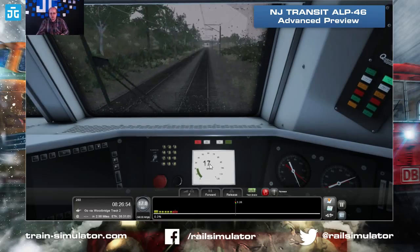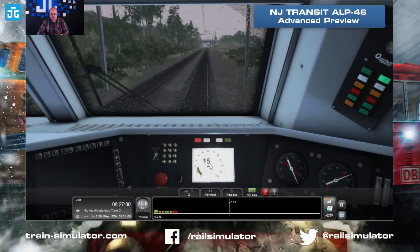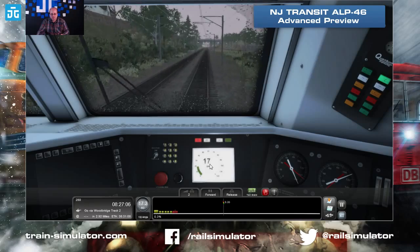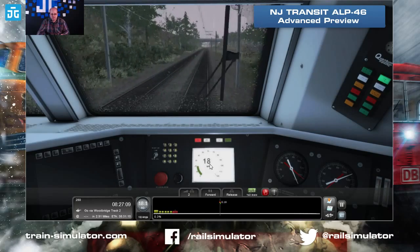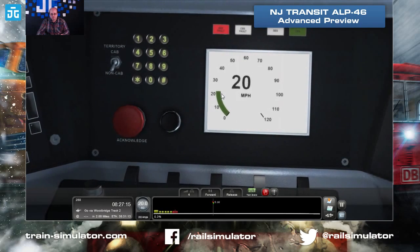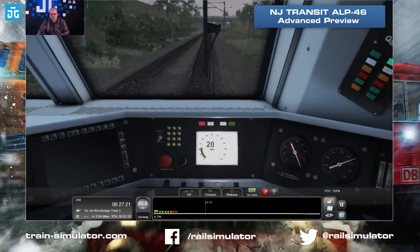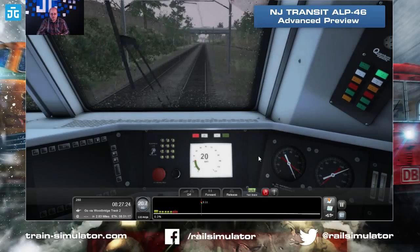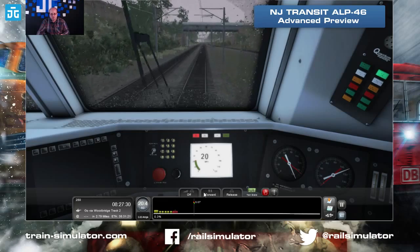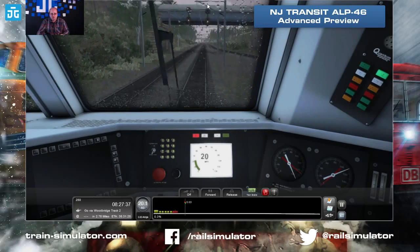Cab signaling is the same style as in the Comet 5 cab car. When we go into a signal-controlled area, you'll see a green bar appear. It defaults to off, so if you don't want to use the in-cab signaling you don't have to — Control D and Control F will switch it on. The red light in the speedometer means we're exceeding the limit, so that caps our speed. In signal-controlled areas you follow the cab signal speed limit; outside of that you follow the track speed limits — always whichever is the minimum.